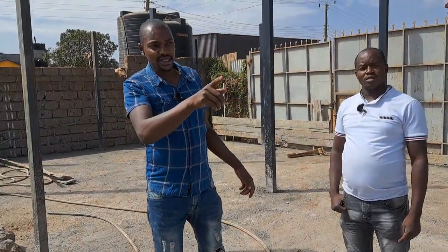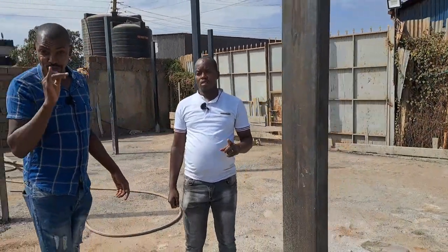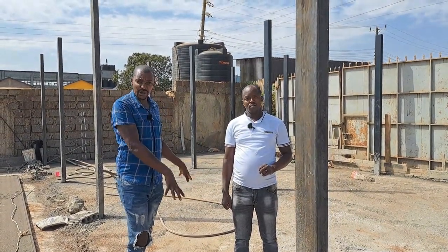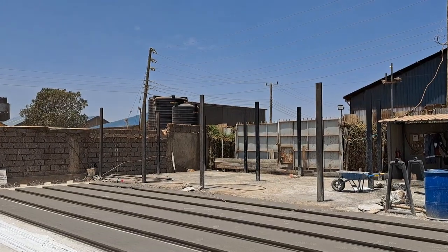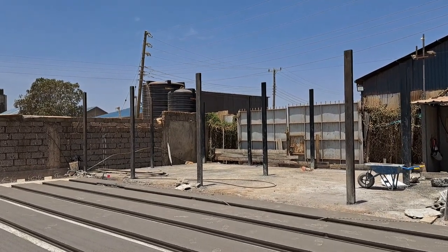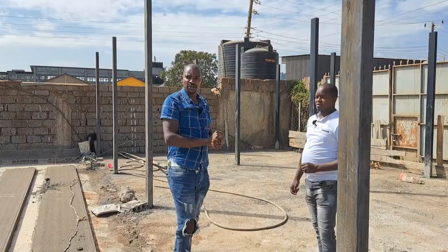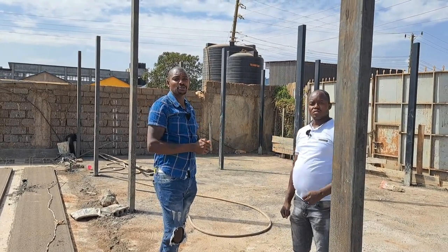This is a one-week-old job. We started on Monday. We have already done the columns — they are curing. The floor slab is also curing. By Tuesday next week the precast will be ready. We're just waiting for them to cure and then we will do our walls, our slab and continuation. The project is going to take only a duration of one month to set it up to completion.